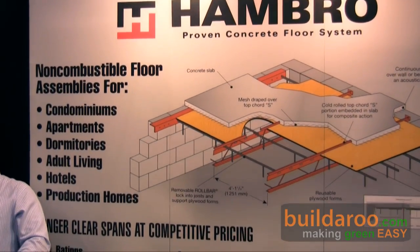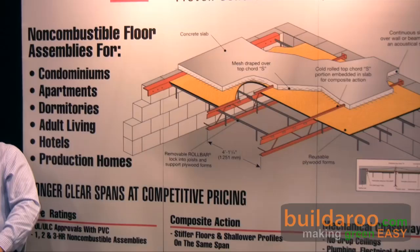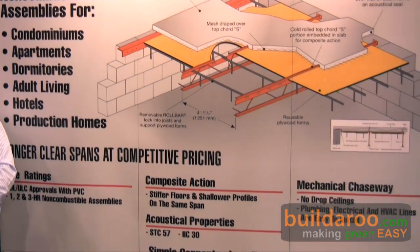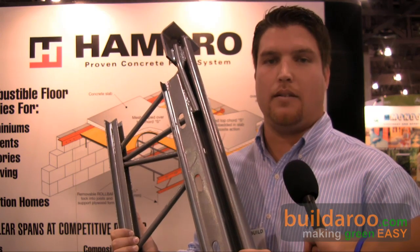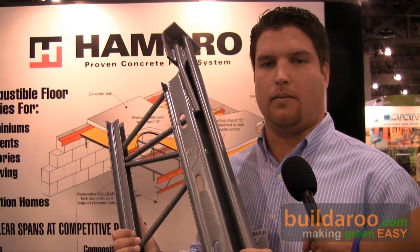The steel is 99% recyclable, so it makes it a very nice green product. As well, if we're fabricating within a 500-mile radius of the job site, you can also obtain some LEED credits with that as well. I hope you enjoyed this video.